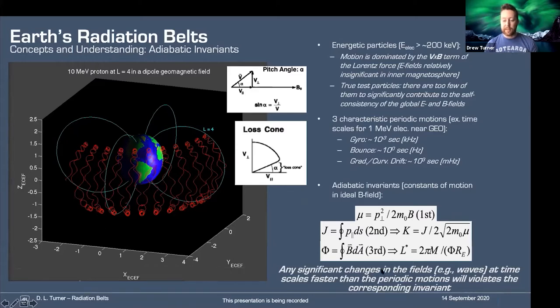The key thing with these invariants — and I'm going to bring these up again and again — is that any significant changes in the magnetic or electric field, and by that I mean waves, at timescales faster than or comparable to these periodic motions, will violate the corresponding adiabatic invariant. And that's really important for the theory.